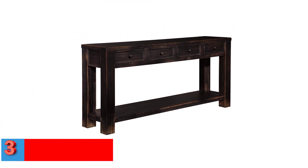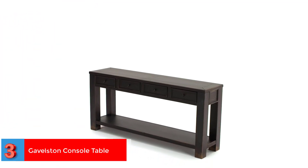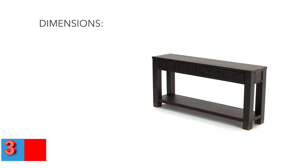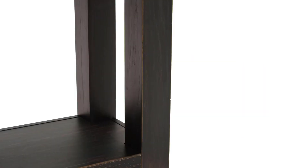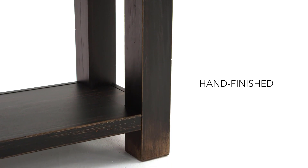Number 3 — Best Convenient: Signature Design by Ashley Gavelston Console Table. This chic-style console table with drawers and a shelf is crafted using veneers and human-made wood with a slightly weather-worn finish. It is a strong and sturdy creation that allows you to store as well as flaunt your items.